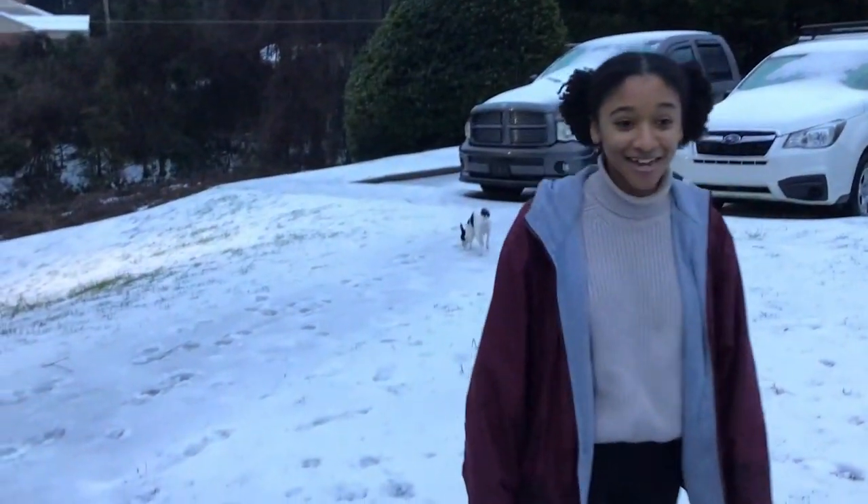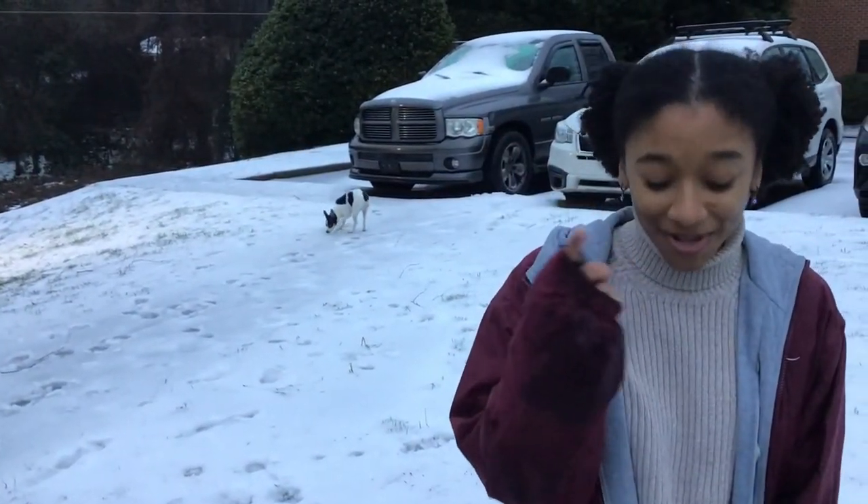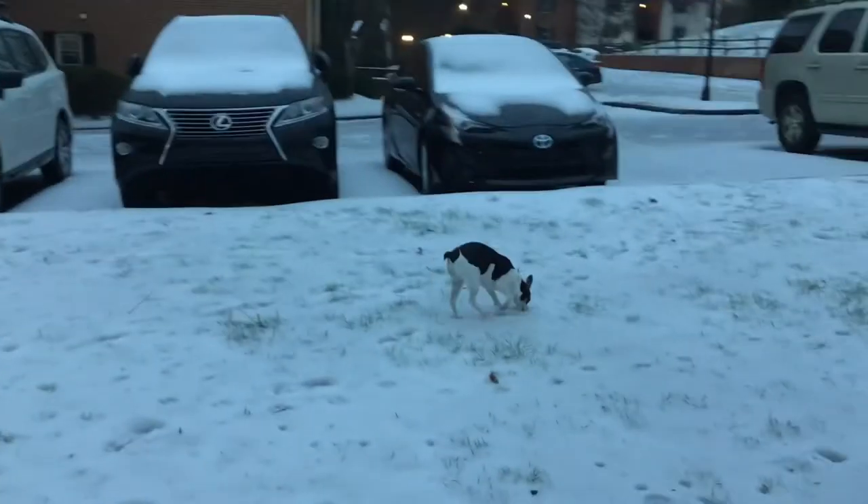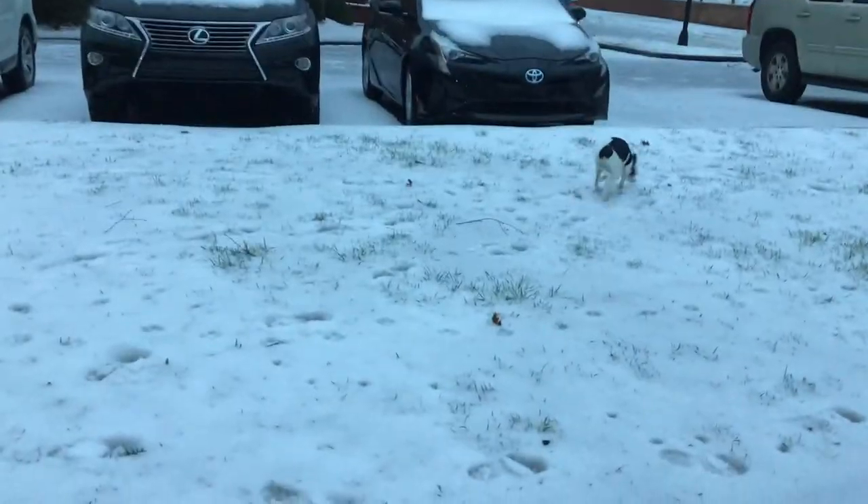It doesn't normally snow in Charlotte, so they're completely unprepared and everything kind of iced over. This is the second day it snowed but the first day that it stuck. My wheels are bald, so we were not going anywhere. Everyone actually got a snow day, so that was kind of cool.